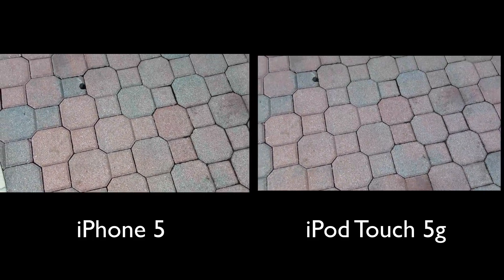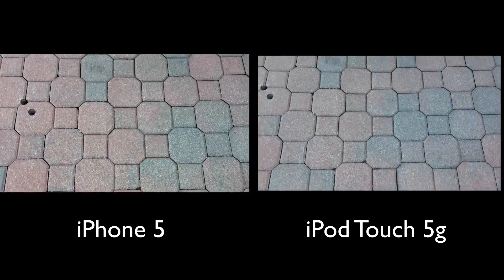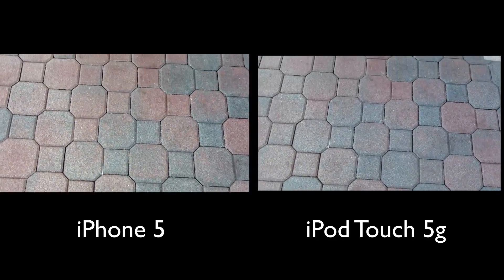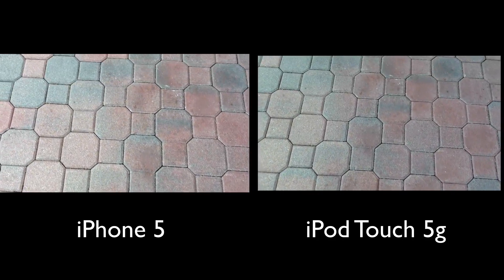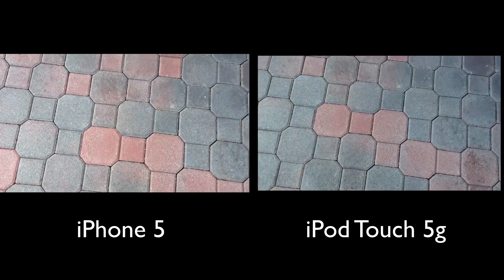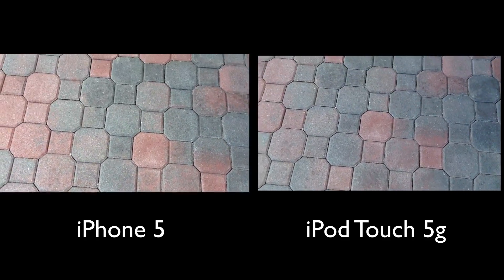I think the iPhone 5 is picking up the detail a tad bit better, but altogether you're not really going to be able to notice too much of a difference. Also, in these camera quality comparisons, I like to compare the microphones, so I'm going to go ahead and switch the microphone over.